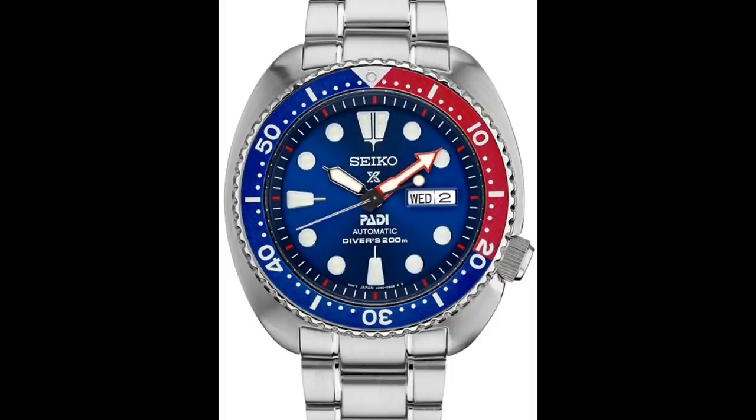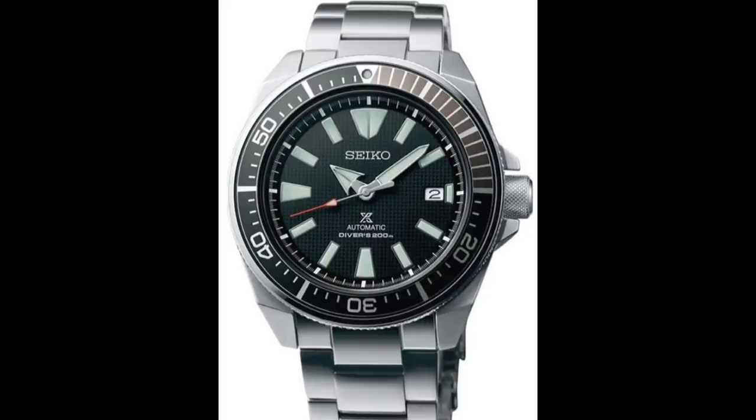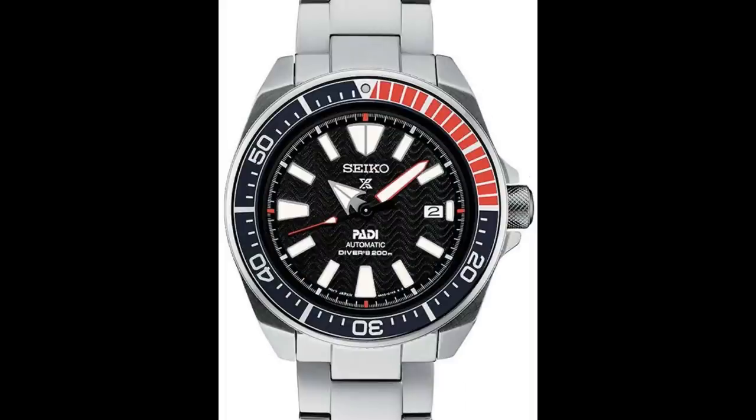SRP777 is discontinued and SRPE93 is the follow-on. The other affected watches are SRP777, SRPA21, SNE435, SRPB51, and SRPB99. It seems these watches came out or were in the design phase in 2018 or prior — that's why they have the old markings. The new spec came out in 2018, whereas your newer King Turtles and King Samurai were made with the current spec in mind, so their markings already agree with what's written in the spec.